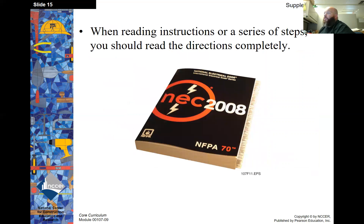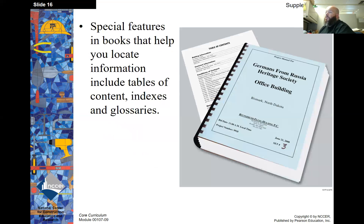When reading instructions or a series of steps, you should read the directions completely. Special features in books that help you locate information include tables of contents, indexes, and glossaries.